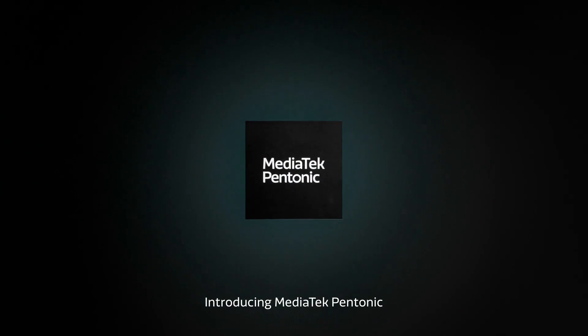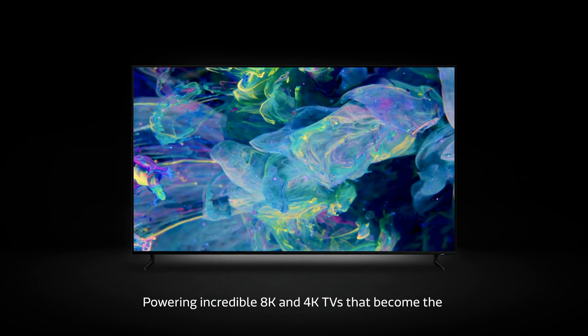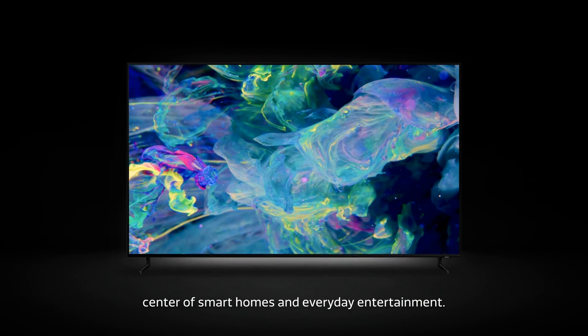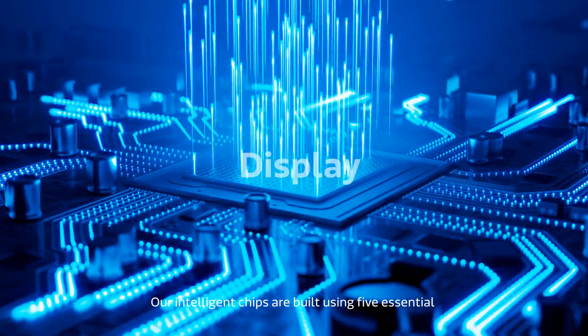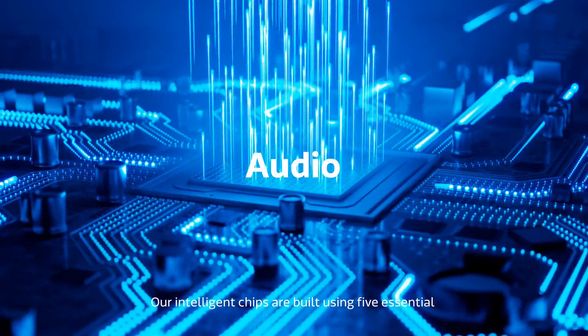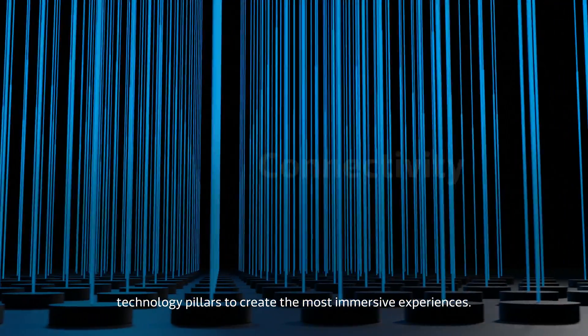Introducing MediaTek Pentonic — powering incredible 8K and 4K TVs that become the center of smart homes and everyday entertainment. Our intelligent chips are built using five essential technology pillars to create the most immersive experiences.